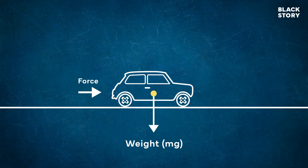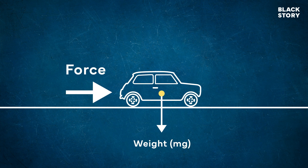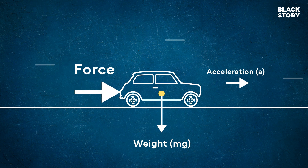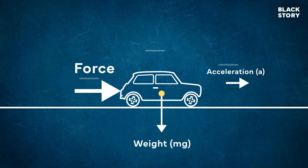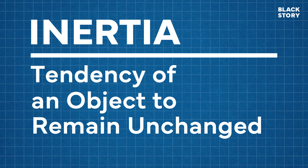Newton's first law states that every object will remain at rest or in uniform motion in a straight line unless compelled to change its state by the action of an external force. The tendency of an object to remain unchanged is called inertia.